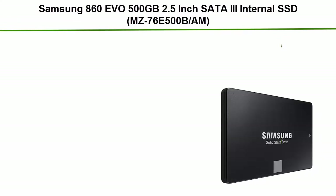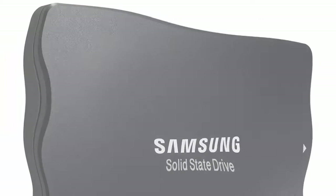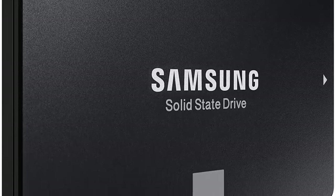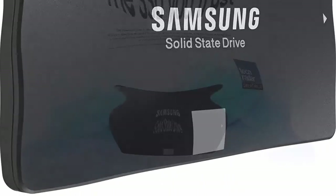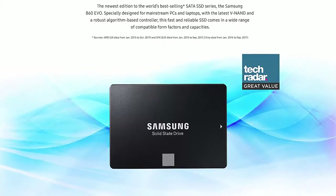Number 3: Samsung 860 EVO 500 gigabytes, 2.5 inch, SATA 3 internal SSD, model MZ-76E500. Powered by Samsung V-NAND technology, the 860 EVO SSD offers optimized performance for everyday computing as well as rendering large 4K videos and 3D data used by the latest applications.